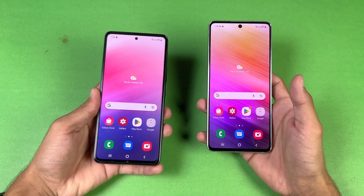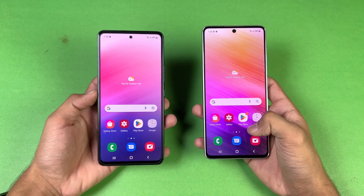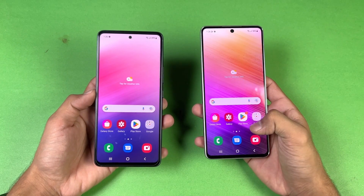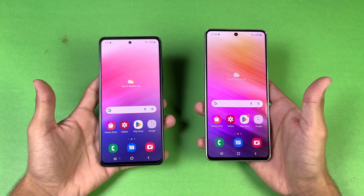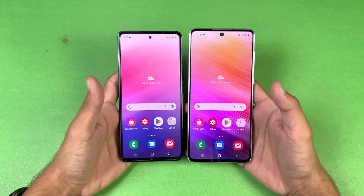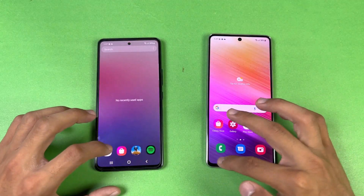On the A53 we have a 6.5 inch Full HD+ Super AMOLED display with 120Hz refresh rate and a center punch hole. On the A73 we have a 6.7 inch Full HD+ Super AMOLED Plus with 120Hz refresh rate and a slightly bigger punch hole, but both phones have a 32 megapixel selfie camera. The bezels are much smaller on the A73, especially the bottom chin.